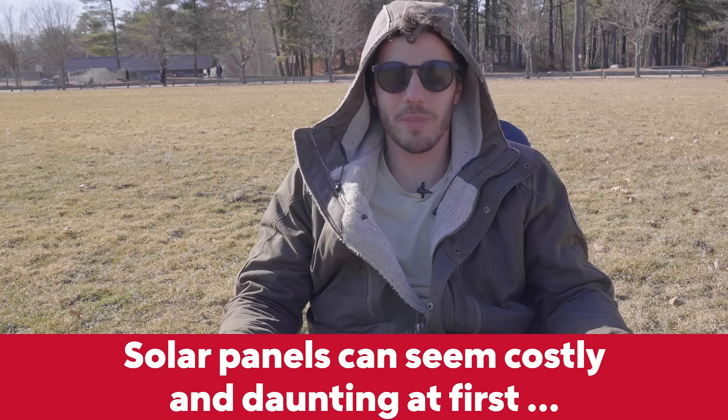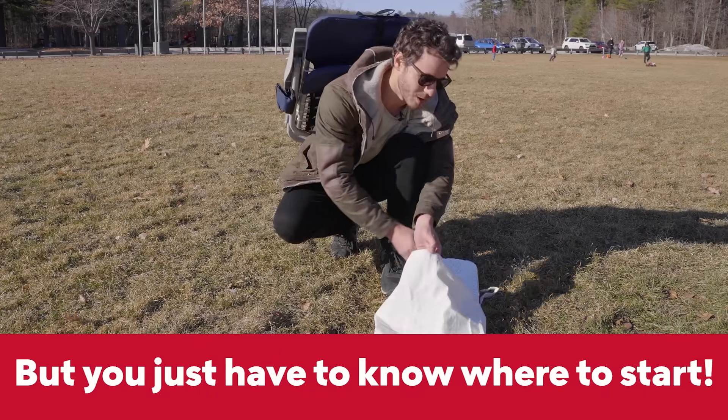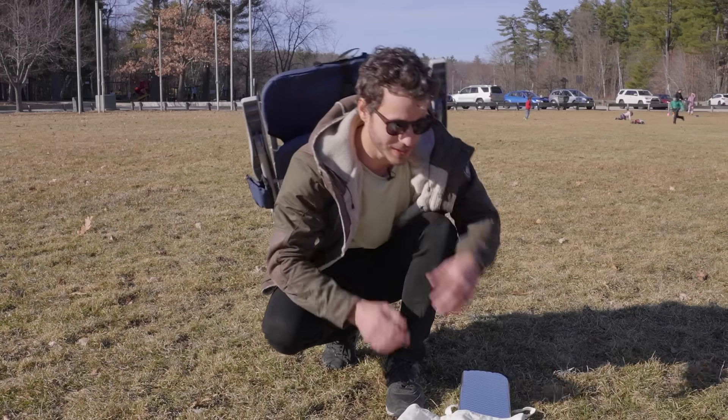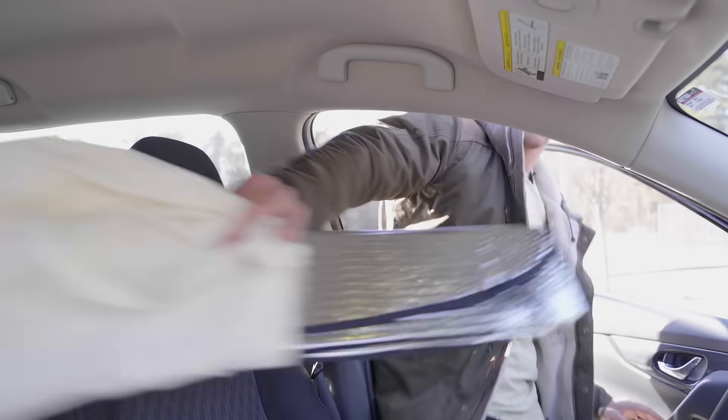And I get it. The thought of installing and paying for solar panels can seem costly and daunting, but you just have to know where to start — and you can start right here. I'm Gabe Bolt, here to show you the small shifts that you can make in your life that will lead to a huge impact in your financial future. This is Big Change.